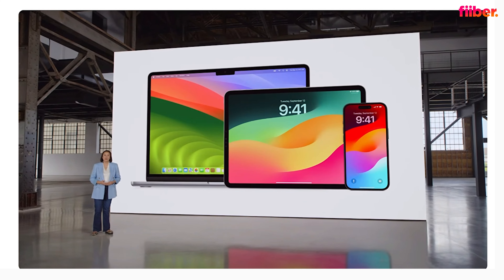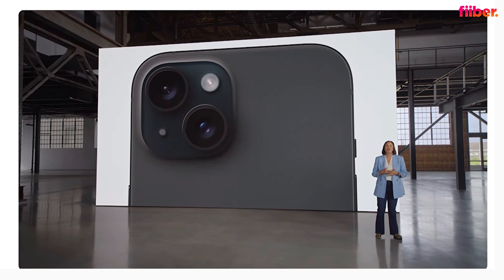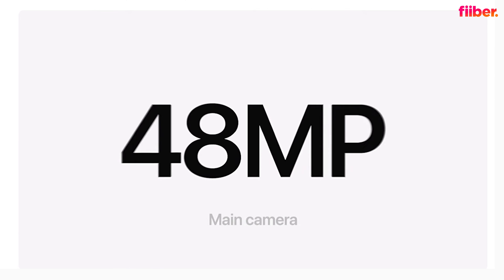One other big change on the iPhone 15 is the inclusion of the USB Type-C port — a good move, as one charger can now handle your Mac, iPad, and iPhone. The sad part is the speeds are still USB 2, the same as the old Lightning connector. Hopefully next year they'll upgrade to USB 3 speeds, but for now we have to live with USB 2.